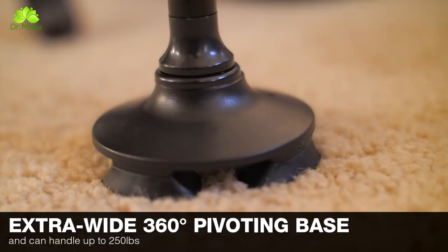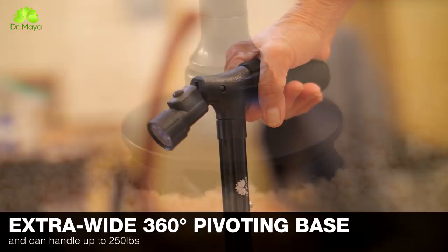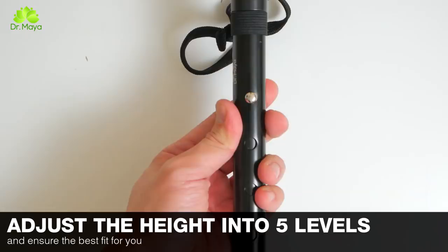This cane can handle up to 250 pounds. It also features a wider 360-degree pivoting base for easier balance, allowing you to pivot, lean, and walk as you please.